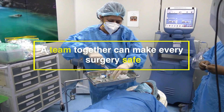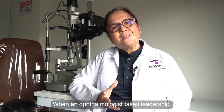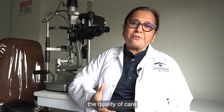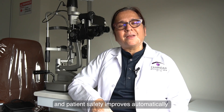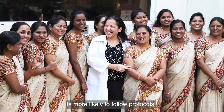A team together can make every surgery safe. When an ophthalmologist takes leadership both inside the operation theatre and outside, the quality of care and patient safety improves automatically. A team which is valued and respected is more likely to follow protocols.